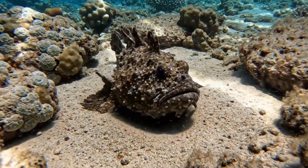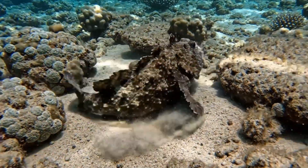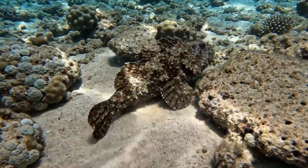This is a stonefish. It's brown and blends with rocks in the Pacific Ocean. Its spines can be very dangerous.